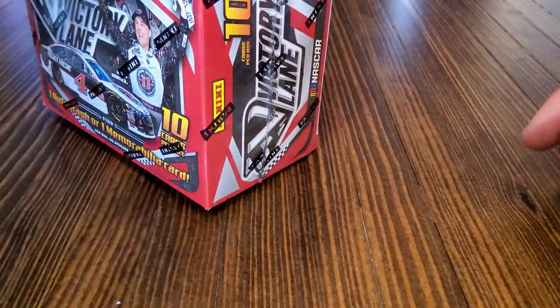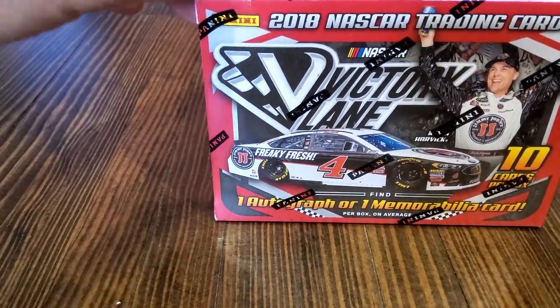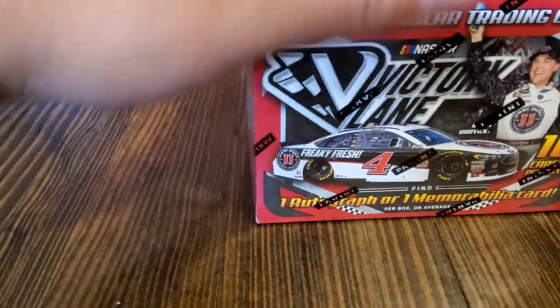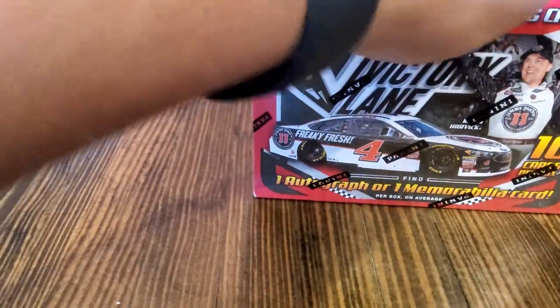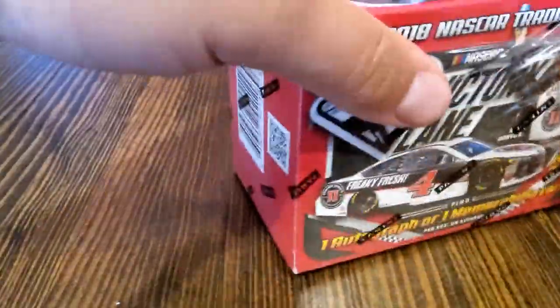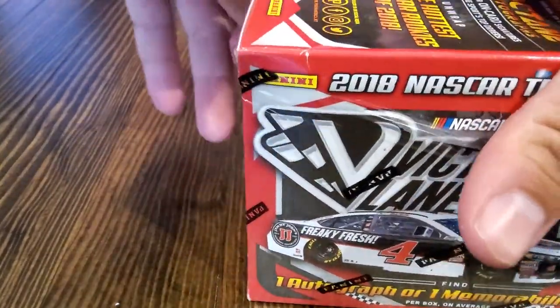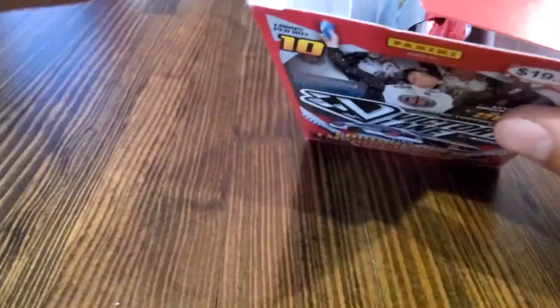So without further ado, as Kohl was saying, let's get raking. I think we're looking for — who's the driver that won this year? I think it was Joey Logano. I know there's like Danica Patrick, you got Dale Earnhardt Jr. — not Earnhardt because that would be creepy to get his autograph in this product, RIP. And Bubba Wallace.